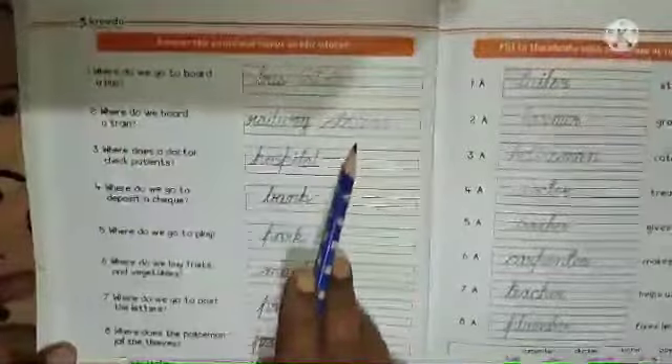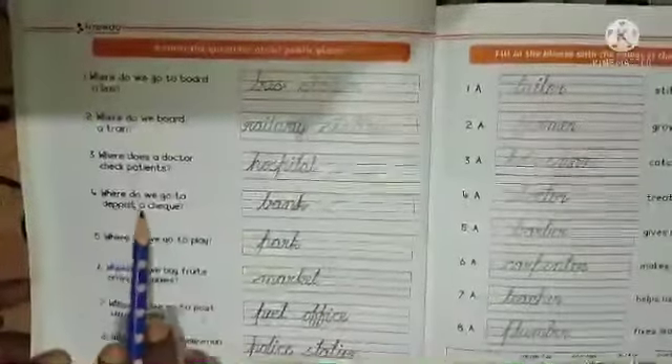Here is an assignment on page number 22 and 23 to answer questions about public places. Where do we go to board a bus? Bus station. Where do we board a train? Railway station. Where does a doctor check patients? Hospital. Where do we go to deposit a check? Bank. Where do we go to play? Park. Where do we buy fruits and vegetables? Market.